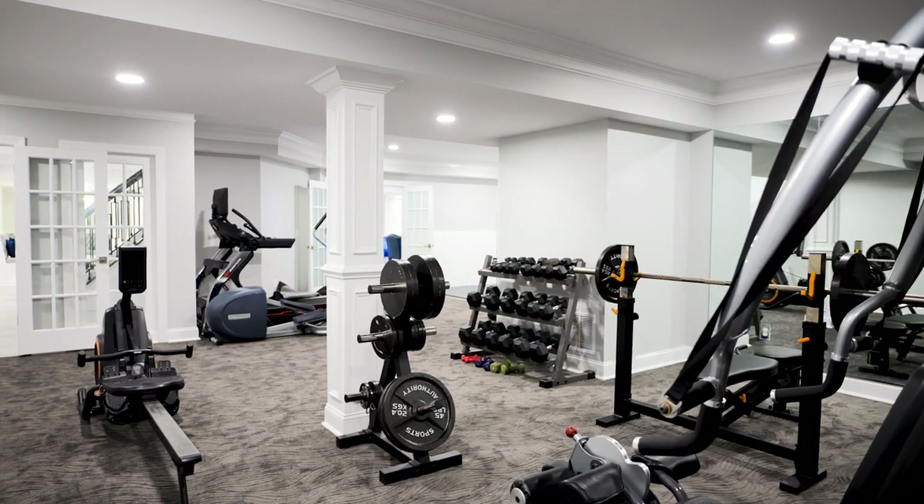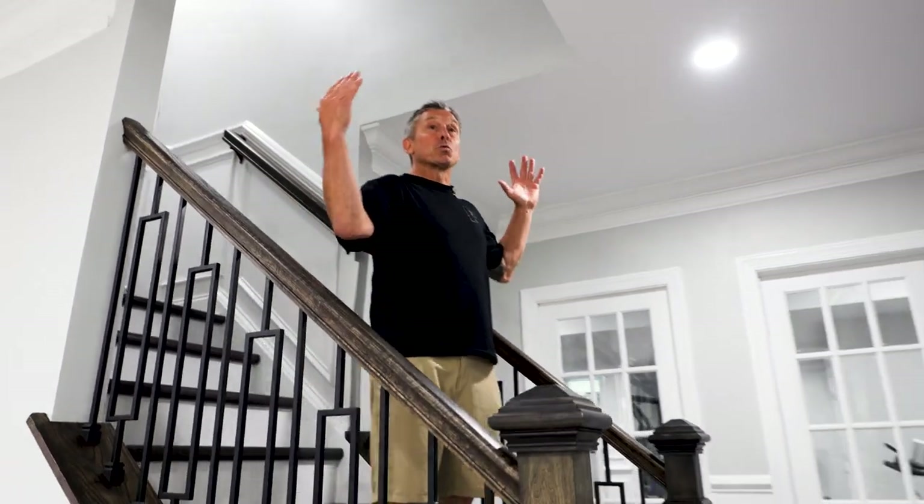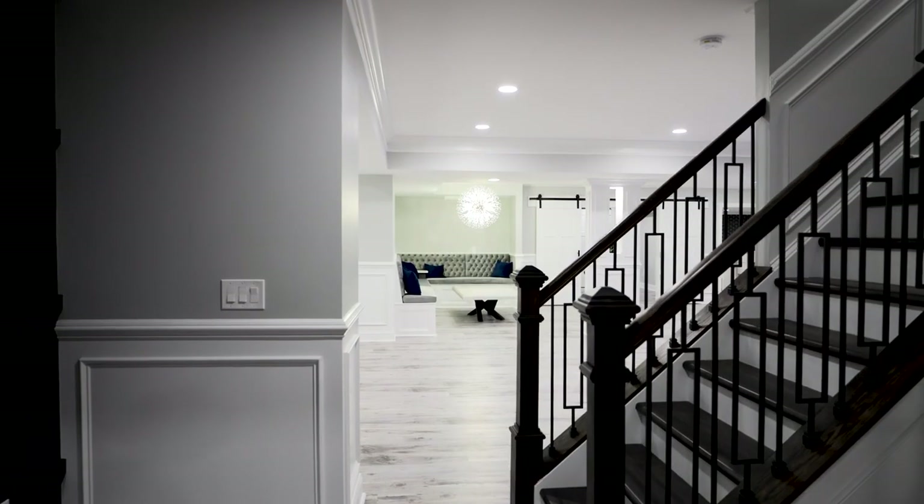We got this great open staircase right here, but you have to appreciate the fact that when we got here, these were walls. There was a beam here — we recessed it in. A lot of work went into doing this, and I got to tell you, it's all worth it.